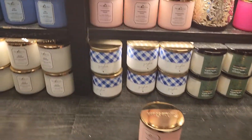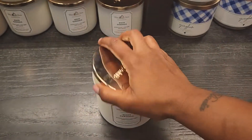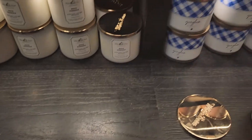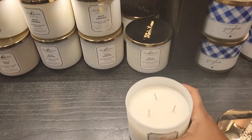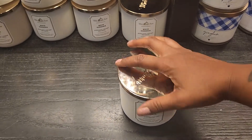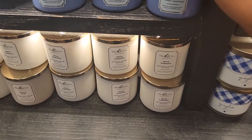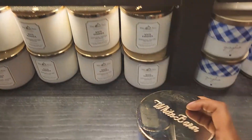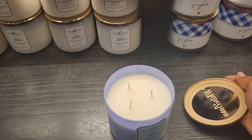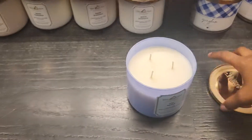Let me see what the white gardenia smells like — yes, it smells just like the flower. That's nice. Let me see Tiki Beach — it's okay. Yeah, this is okay.